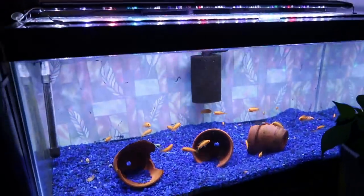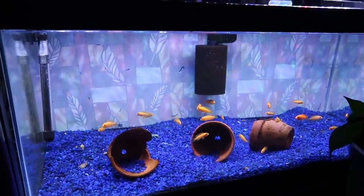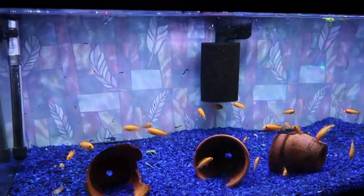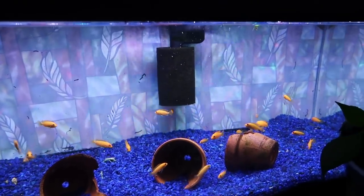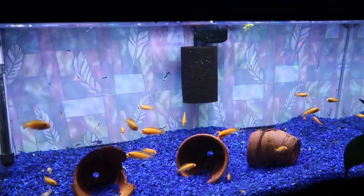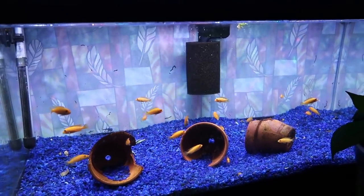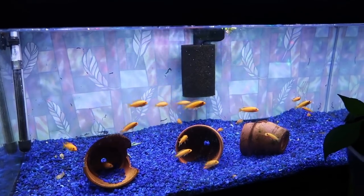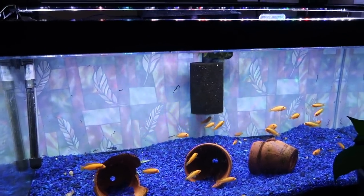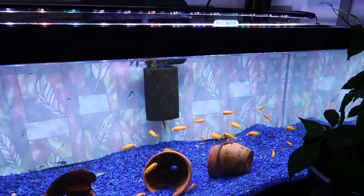Down here is a rescue from a local fish store — they had a female cichlid holding, and Gary asked them to separate her. They had no place to put her, so he just bought her and brought her home with a mouthful. And she spit for him — the fry are doing well.